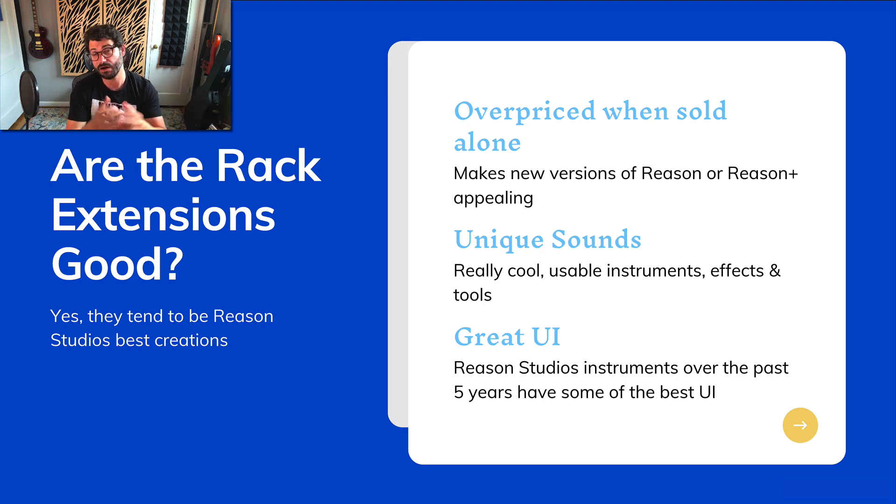A big question is how many Rack Extensions are going to be released each year. If you subscribe to Reason Plus, how many will you get? My guess would probably be three to four a year. But they have not really announced a roadmap, which I think is really an important thing for them to do.